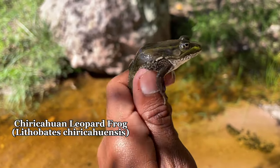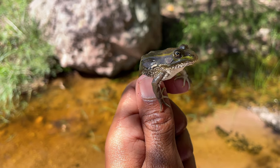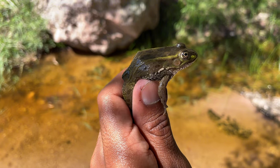I got a Chiricahua leopard frog after several attempts, getting a boot wet and dropping my phone in the water. Pretty cool — I'd say it's worth it, as long as my phone isn't totally wrecked.